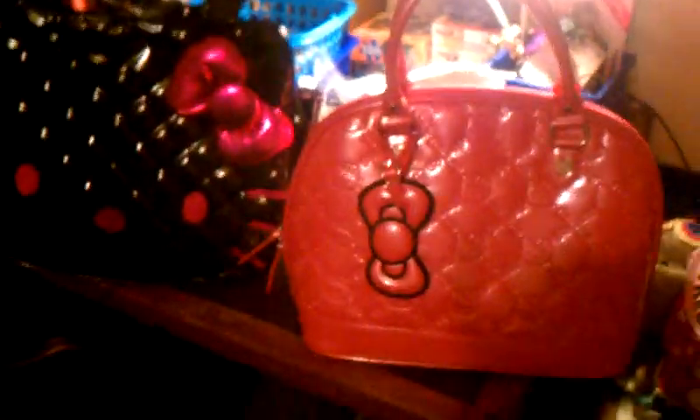I'm thinking about maybe getting the fuchsia color in this one, or the black — I'm not sure. Because I like the pink, but it doesn't really match a lot of stuff I wear. I wear different colors, like this is orange, I wear a lot of colors, so it doesn't really match.